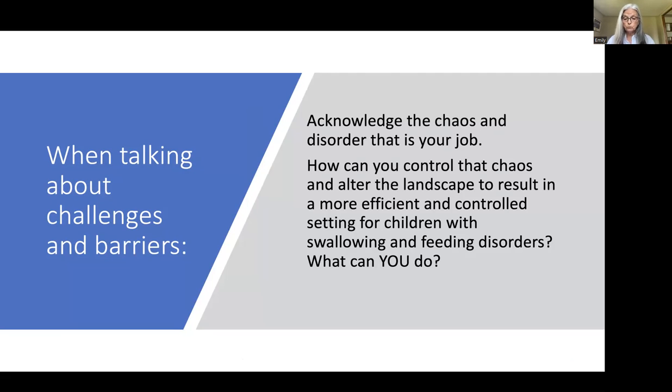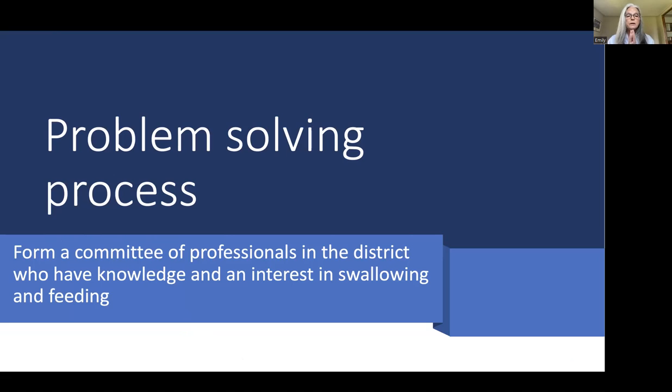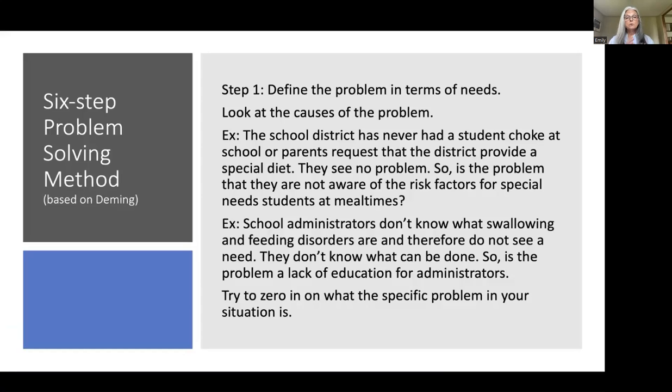How can you control that chaos and alter the landscape to result in a more efficient and controlled setting for children with swallowing and feeding disorders? Let's begin with a problem-solving process. It's based on Deming's problem-solving process. You begin by forming a committee of professionals in the district who have knowledge and an interest in swallowing and feeding. It is a six-step process.